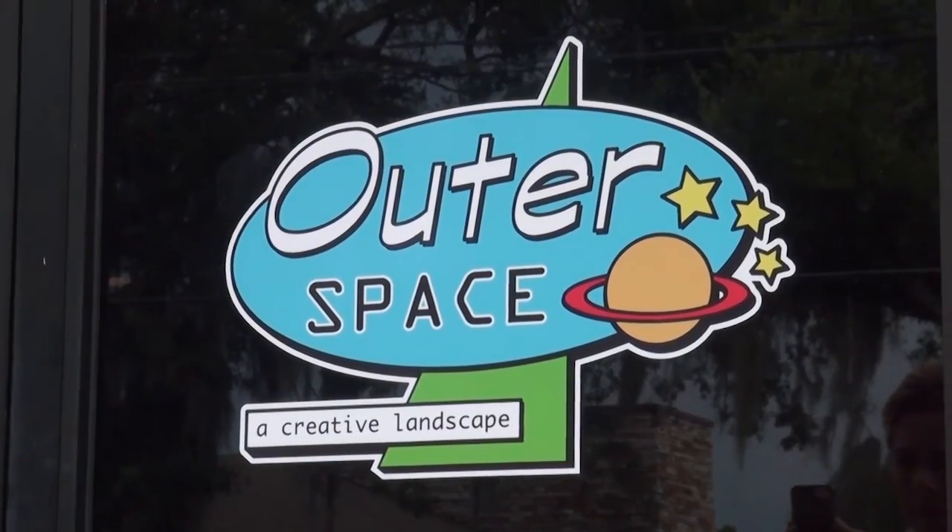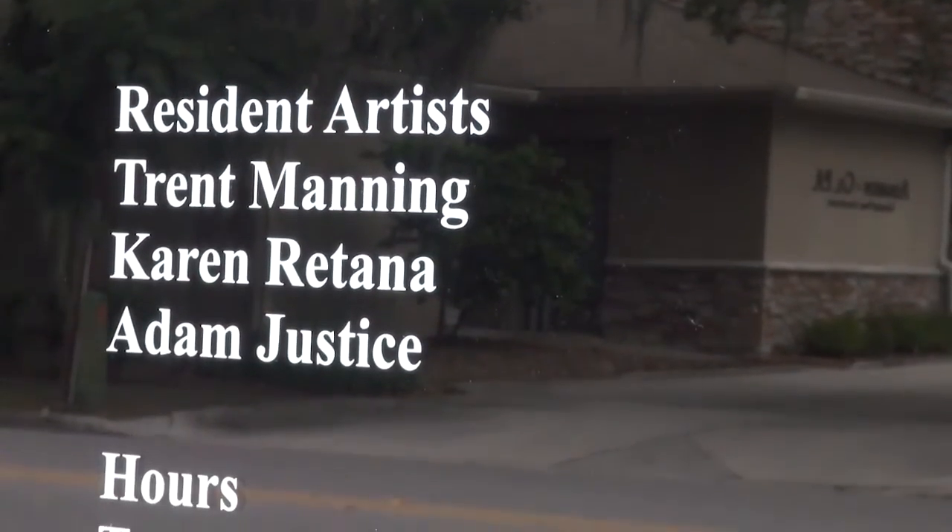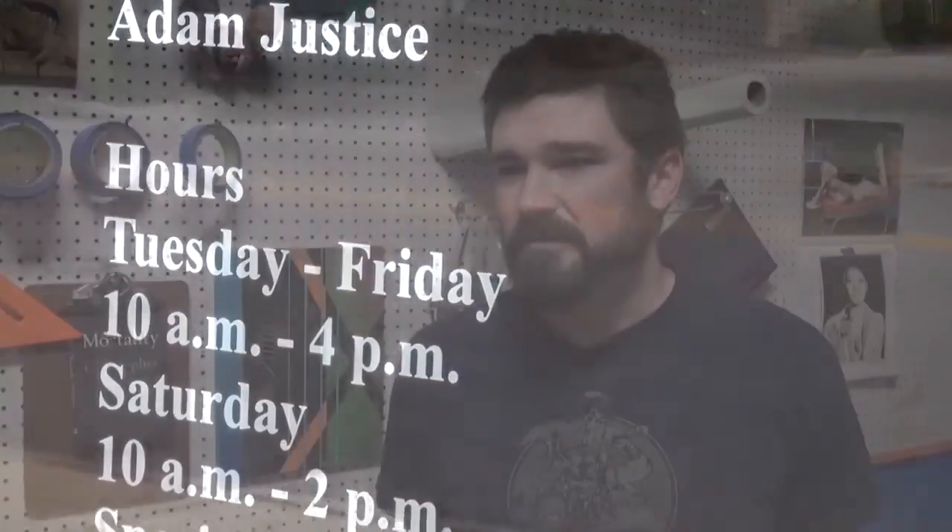Outer Space is a collaboration between Arts Ensemble, Polk Museum of Art, and Polk State College. Essentially, it's an arts incubator — a launching pad for artists who have maybe proven themselves in the arts festival circuits or some galleries in the central Florida area, but are still building their resume. We're going to give them another opportunity to have a gallery show and more exposure. Outer Space is really a project that's about two years in the making.